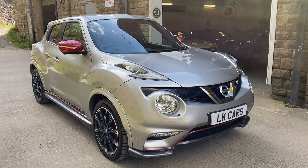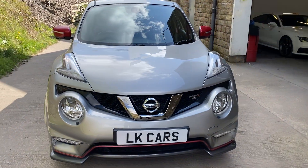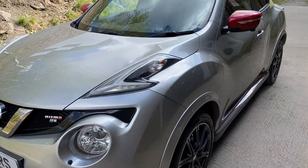Hello, welcome to LK Cars. Today we have our 2015, 15-plate. It's the Nismo RS Xtron, finished in blade silver metallic.